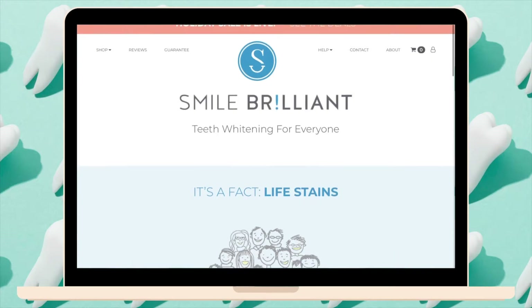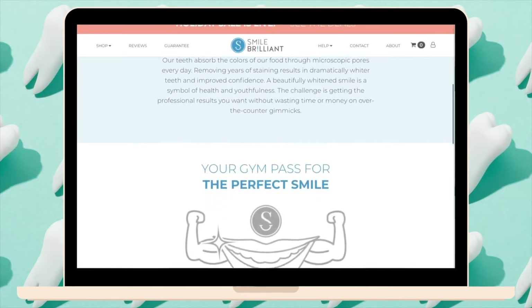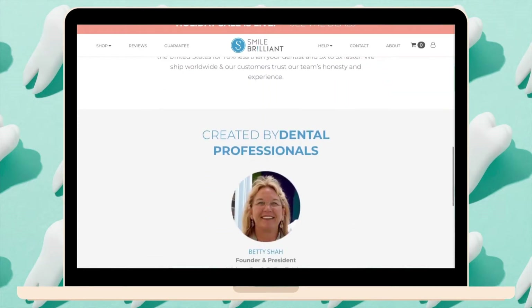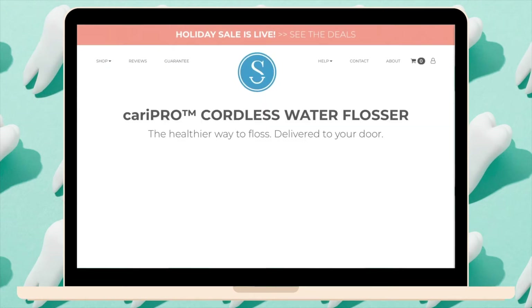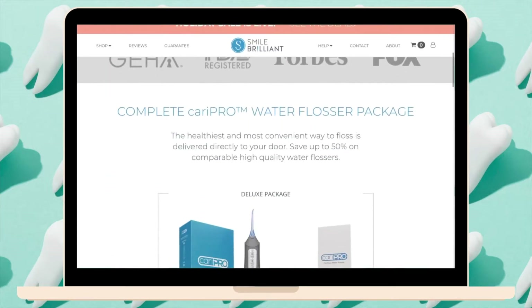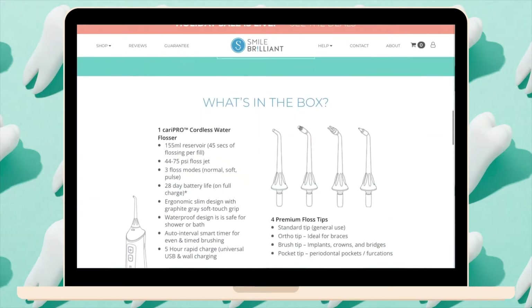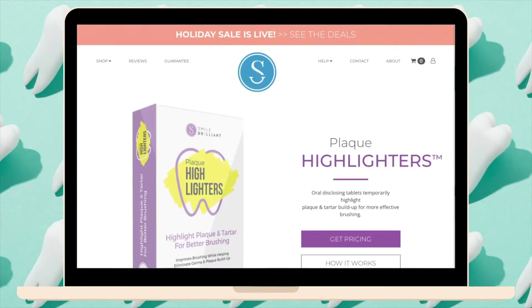Smile Brilliant started in 2013 with an at-home whitening system — direct to consumer. Over time, customers wanted more products, so they expanded their lineup. In addition to the custom night guard system we're talking about today, Smile Brilliant also offers water flossers, which are great for those who hate string floss or have appliances that make flossing hard and time-consuming.